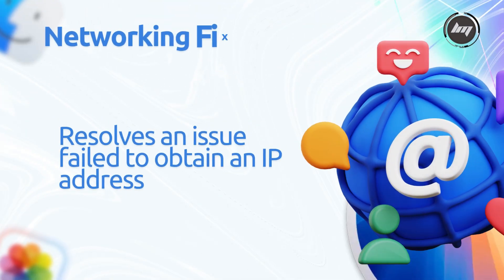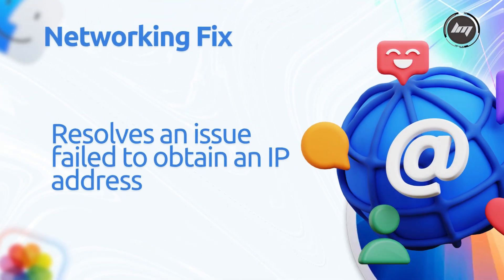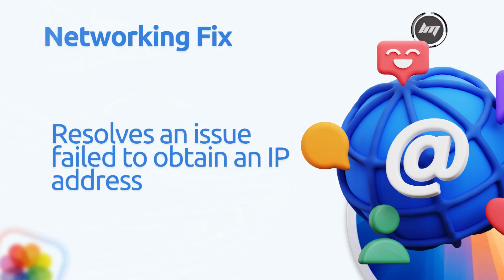Networking fix resolves an issue where Mac computers fail to obtain an IP address through DHCP when using a transparent proxy network extension.